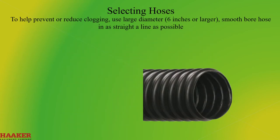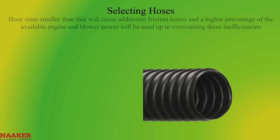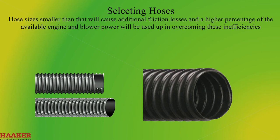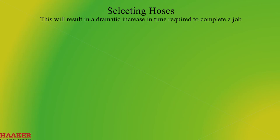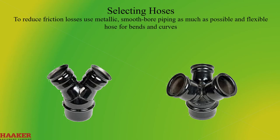Selecting Hoses. To help prevent or reduce clogging, use large diameter hose — 6 inch or larger — smooth bore hose, as straight in line as possible. For maximum output, the system is designed to use 6-inch diameter hose. Hose sizes smaller than that will cause additional friction loss, and a higher percentage of the available engine and blower power will be used up in overcoming these inefficiencies. This will result in a dramatic increase in time required to complete a job. If it is necessary to use smaller hose diameters, use multiple connections whose combined area should equal that of a 6-inch hose. To reduce friction losses, use metallic smoothbore pipe as much as possible and flex hose for bends and curves.